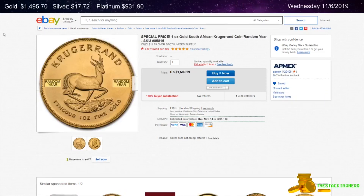And the last item I have for you today is from AntMax on eBay. This is a Random Date 1-ounce Gold South African Krugerrand for $14.99 over spot. Thank you all very much for watching. I hope you have a fantastic rest of the day. I will talk to you later.